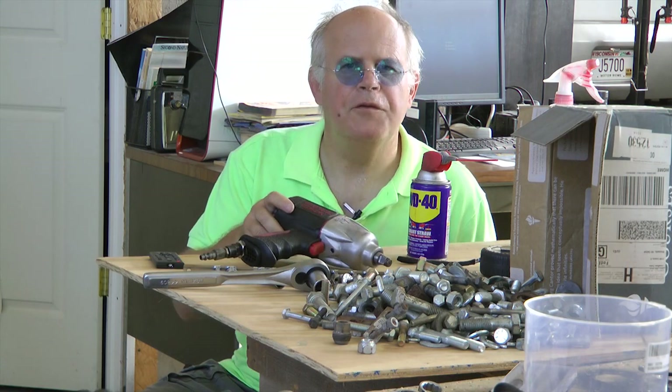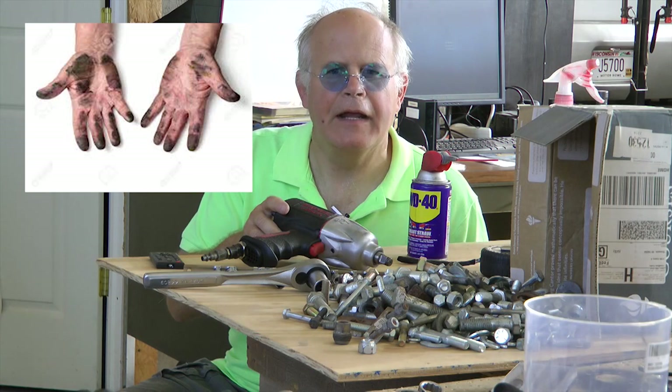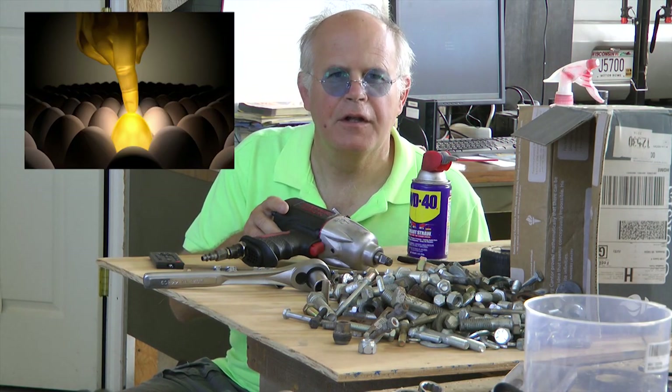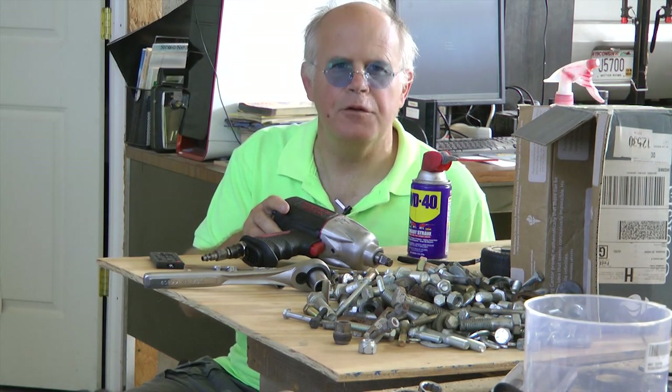For those of you that like to get your hands dirty and really want to understand and touch every single part inside the engine, then building your own aircraft engine may be just the ticket for you.